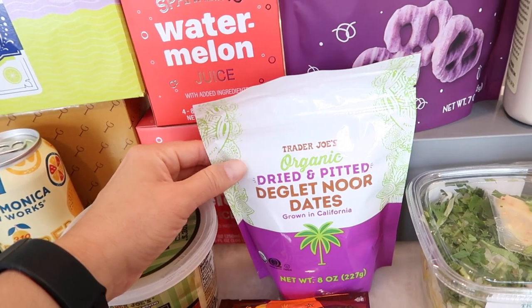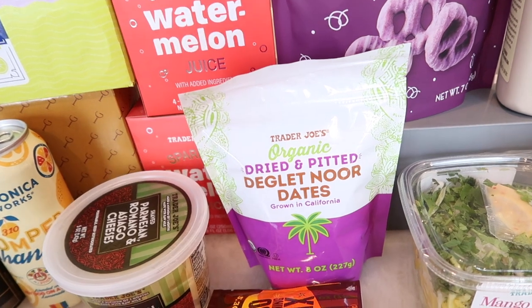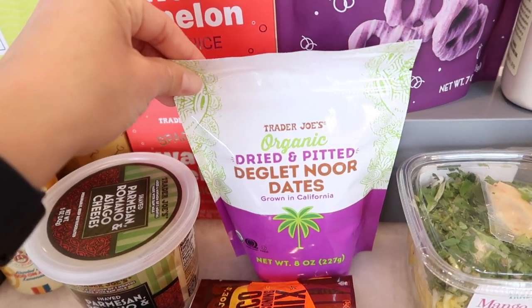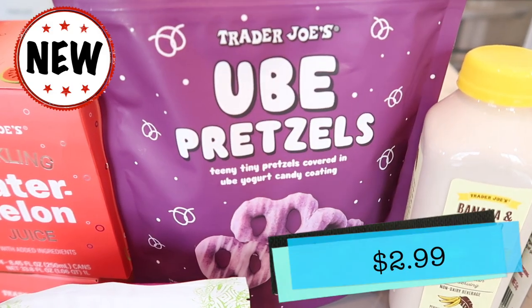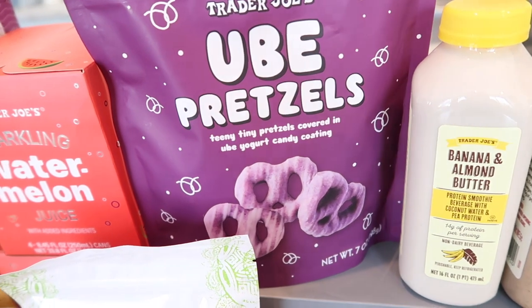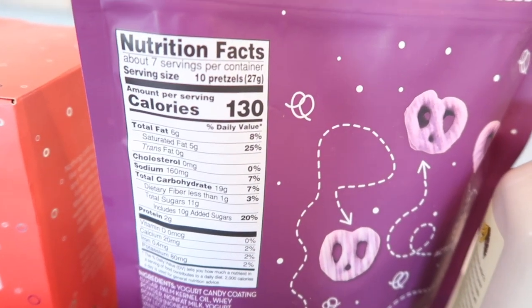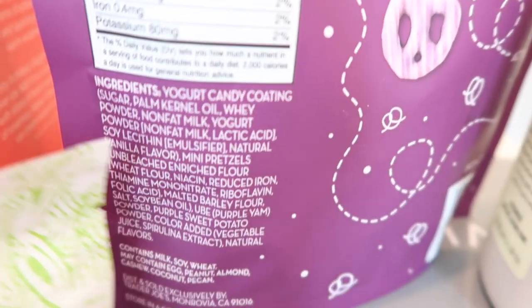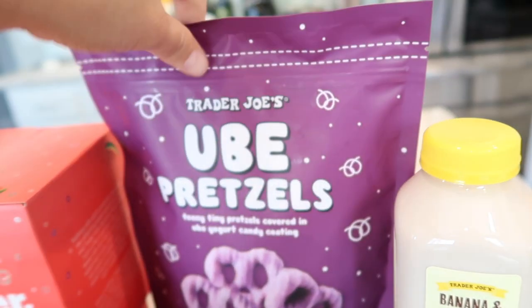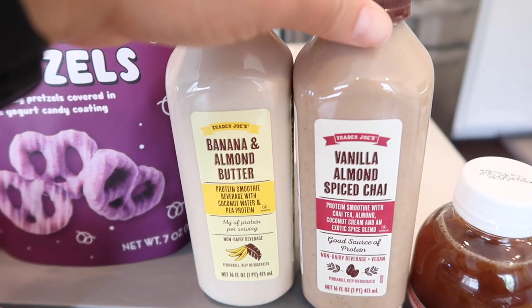I had to get some dates — the organic dried and pitted Deglet Noir dates. These are fairly new, and last time I bought them, Benson and I finished the whole bag in two days because I love dates. I can literally eat them straight out of the bag like candy because they taste like candy. Now to a brand new product — the ube pretzels! I've been seeing these around and they're actually purple just like on the package. We're going to try these in the taste test — they're tiny pretzels covered in ube yogurt.